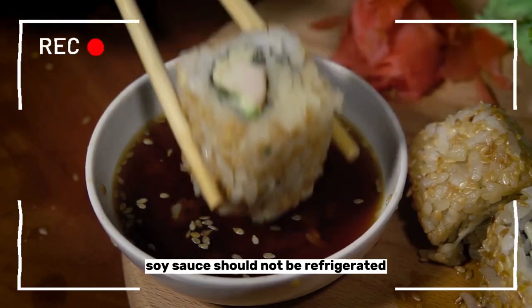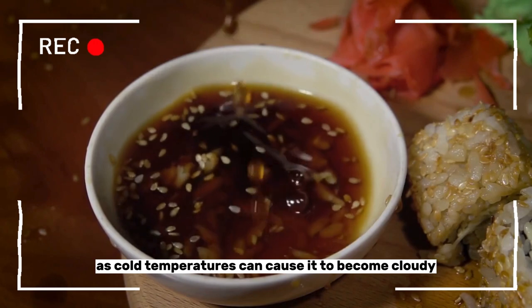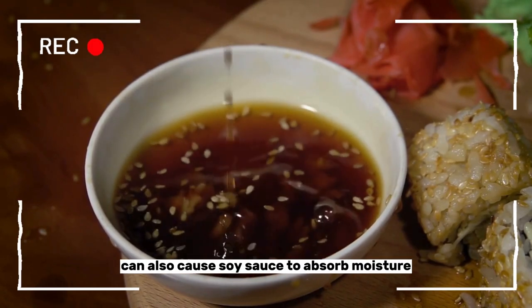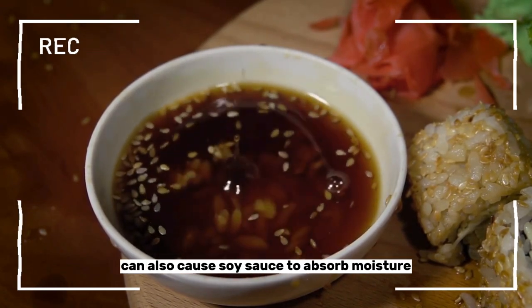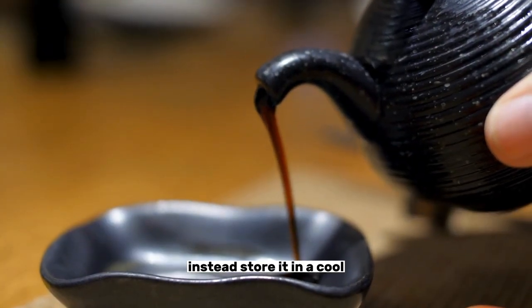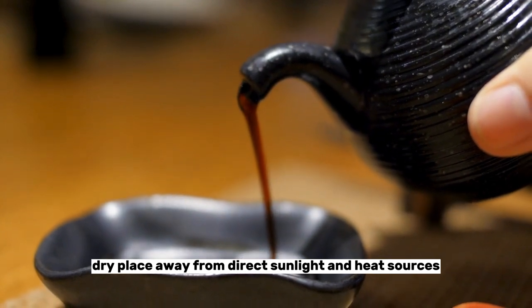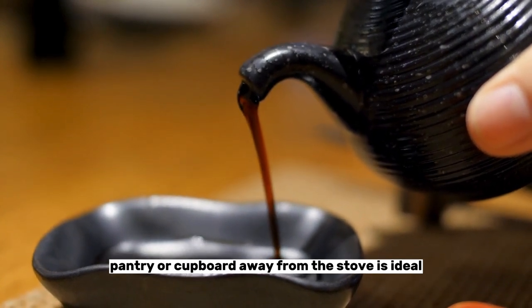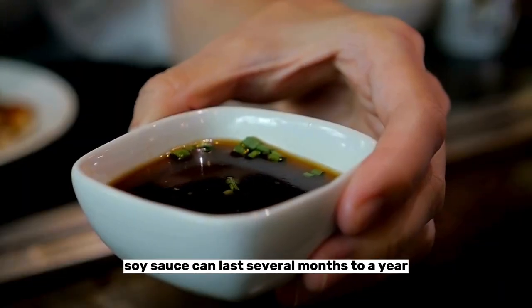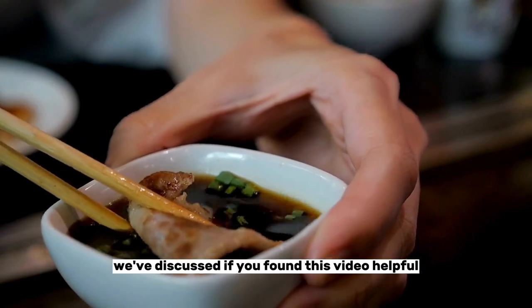Number seventeen: soy sauce. Soy sauce should not be refrigerated, as cold temperatures can cause it to become cloudy and lose flavor. Refrigeration can also cause soy sauce to absorb moisture, leading to a loss of quality and potential spoilage. Instead, store it in a cool, dry place away from direct sunlight and heat sources. A pantry or cupboard away from the stove is ideal. Properly stored soy sauce can last several months to a year without losing quality.